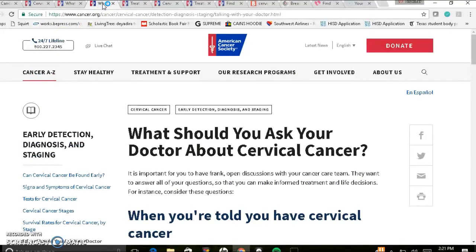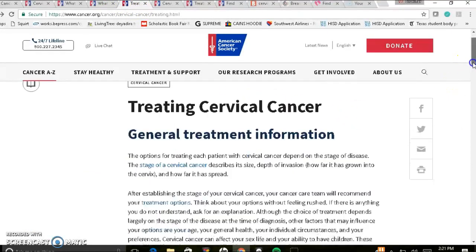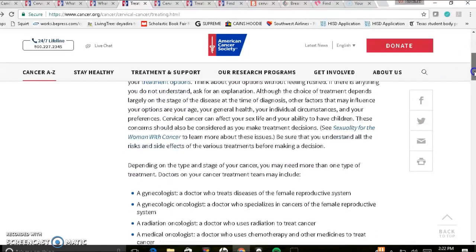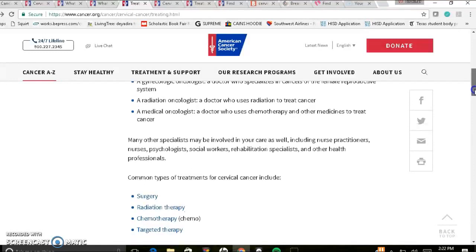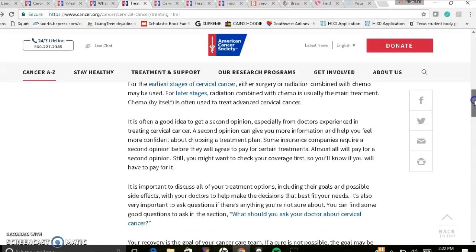Going through treating cervical cancer, it'll give you general treatment information. It'll tell you who consists of your team, which includes your gynecologist, gynecologic oncologist, radiation oncologist, and medical oncologist, as well as various types of nurse practitioners, nurses, psychologists, social workers, community health workers, and health professionals. The types of treatment, depending on what stage you're at, may or may not include surgery, radiation therapy, chemotherapy, and targeted therapy. It all depends on your stage and the plan that's right for you.